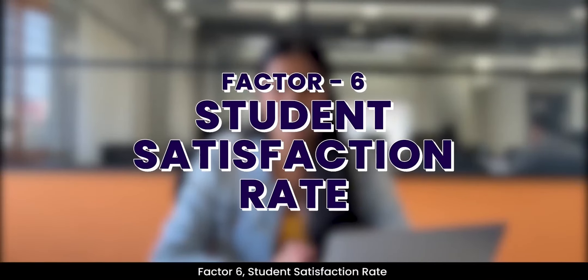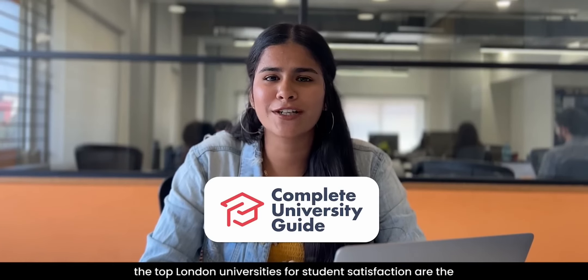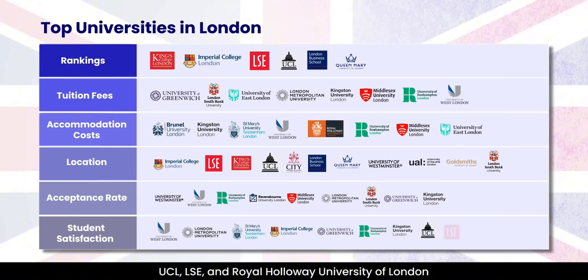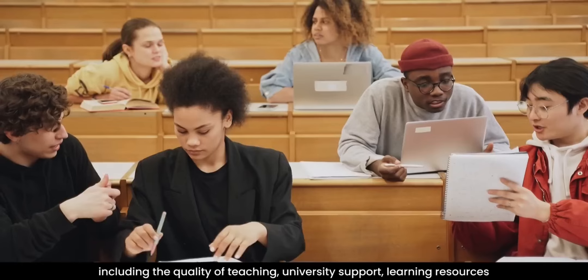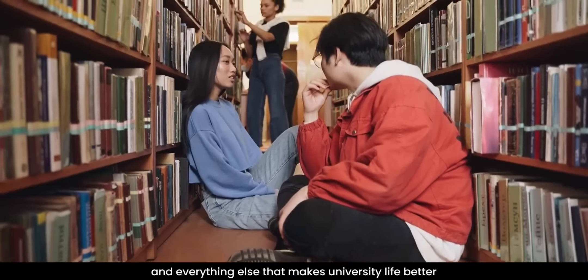Factor 6: Student Satisfaction Rate. As per the Complete University Guide 2024, the top London universities for student satisfaction are the University of West London, London Metropolitan, St. Mary's University Twickenham, Imperial College London, University of Greenwich, Roehampton University, Kingston University, UCL, LSE and Royal Holloway University of London. This means that students are satisfied with all areas of academic life, which includes the quality of teaching, university support, learning resources and all the other factors that make your university life better.